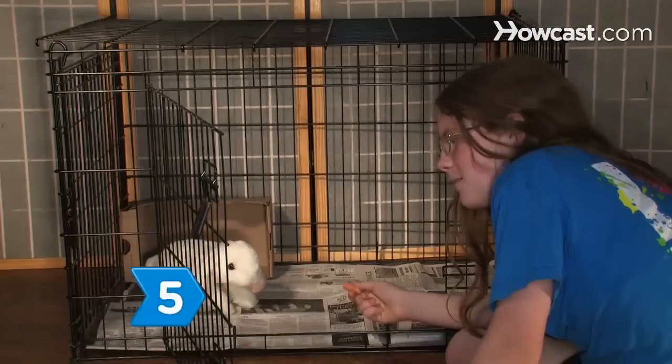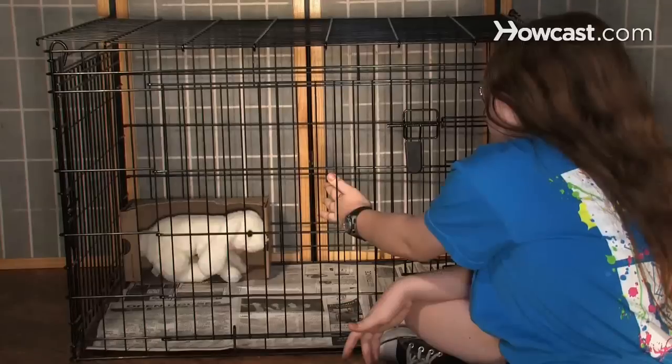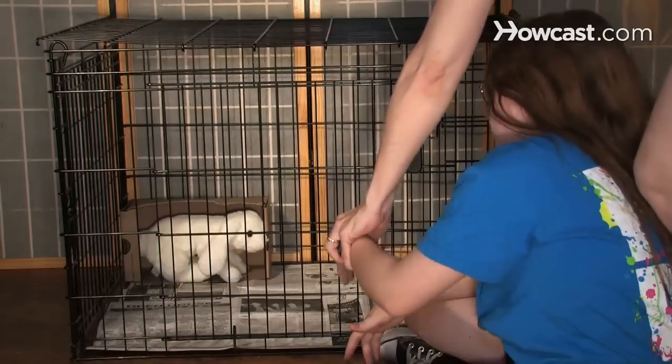Step 5. Have your children offer the bunny small amounts of leafy greens or carrots as a getting-acquainted trick. Remind them not to poke their fingers into the cage, or they may get nipped.